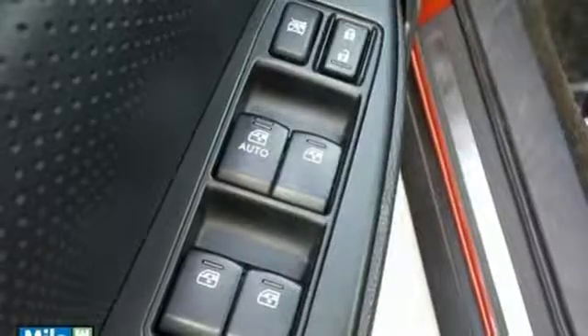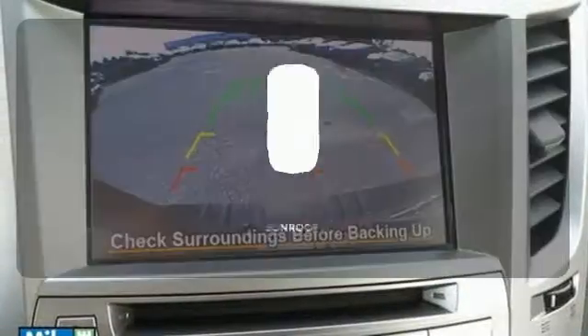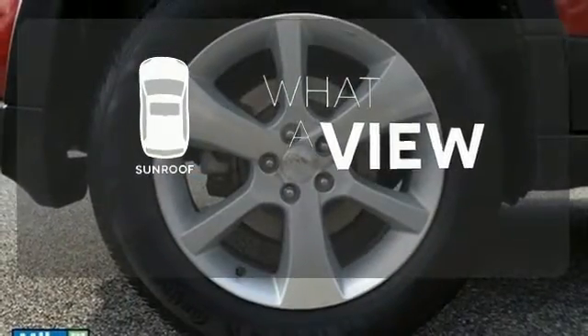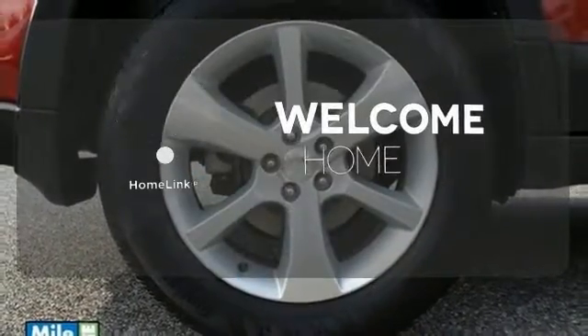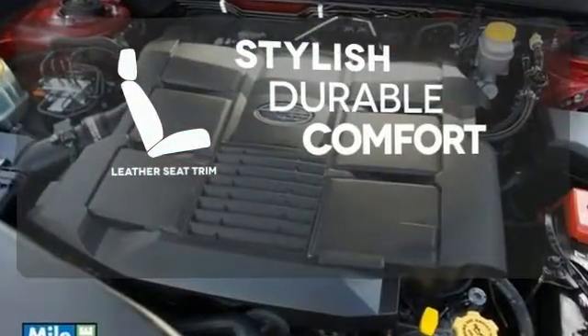Inside, you'll also find a CD player, Bluetooth wireless, and tilt and telescoping steering wheel. The sunroof gives you fresh air for your drive. Program garage door openers, gates and lighting systems with HomeLink. The leather seat trim offers style and durability.